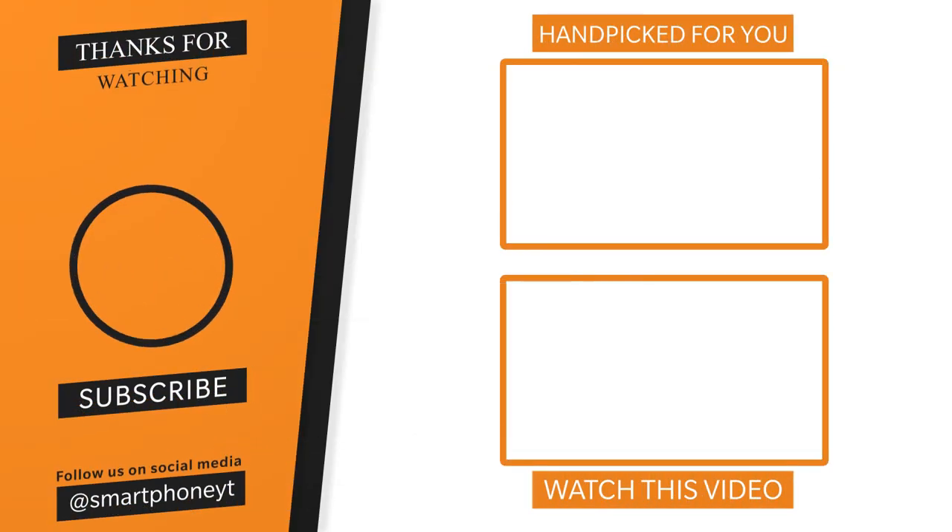Check the link in this video for the Redmi Note 10 Gaming Review and Tips and Tricks. If you like this video, please subscribe to our smartphone channel. I'll see you in the next video.